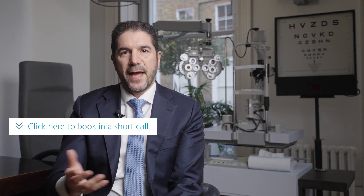So if you're looking for a solution to become free of glasses both for distance and near, give us a ring. We can really talk you through all your options and give you a good idea as to what will be most suitable for you, given your needs and given your age.